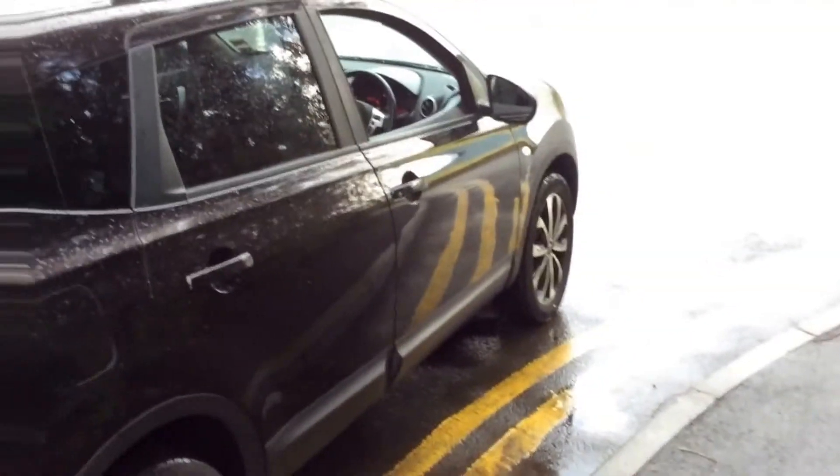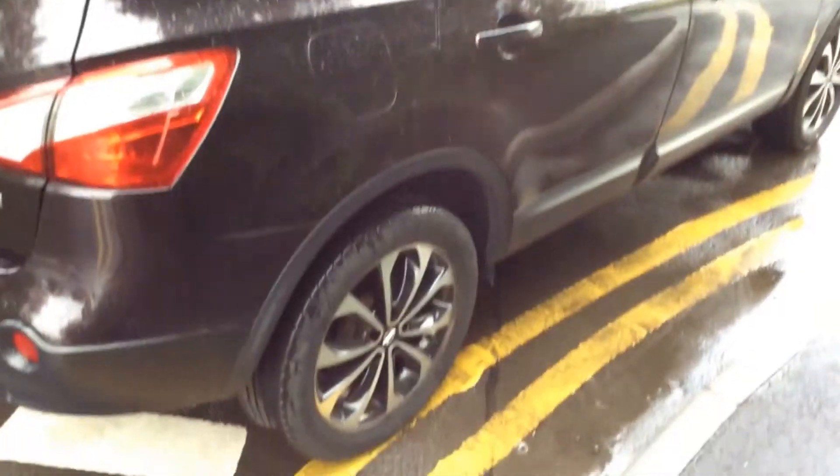Moving around to the right hand side of the vehicle, again you can see that the bodywork, the paintwork and the 18 inch alloy wheels are in very good condition.